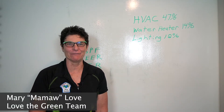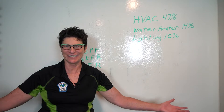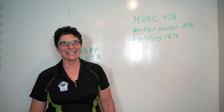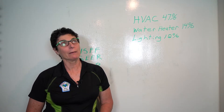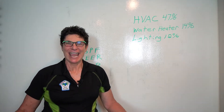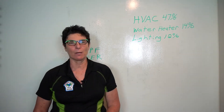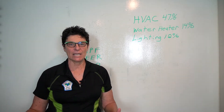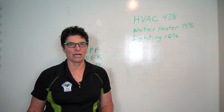Hi, I'm Mary Love, Mamaw Love, with Love the Green Real Estate Company, working here today with Nolan. Hey, Nolan. How's it going? Good. Having fun with our Whiteboard Wednesday series. And today we are going to be talking about some of the big savings that you can do with major features inside your house.